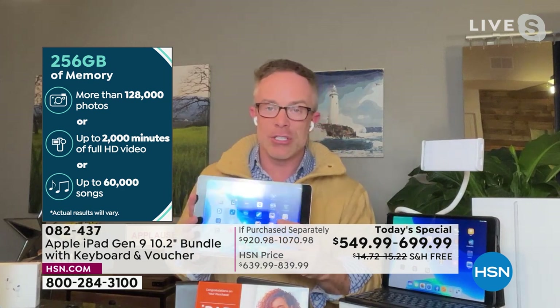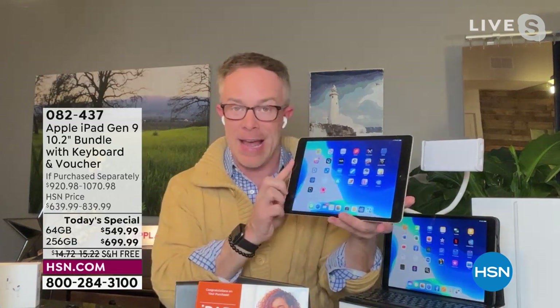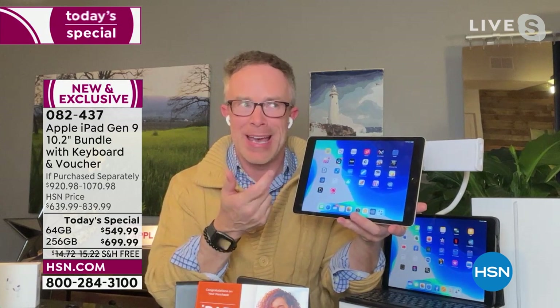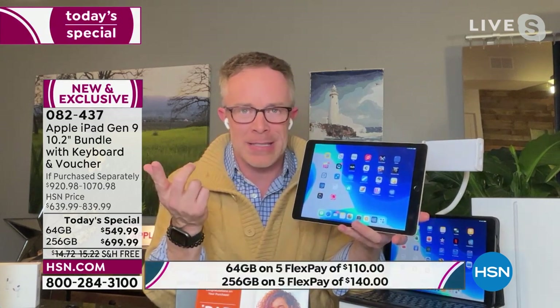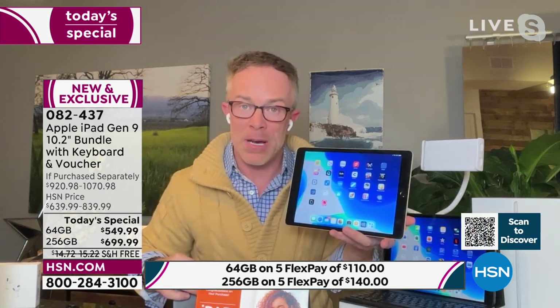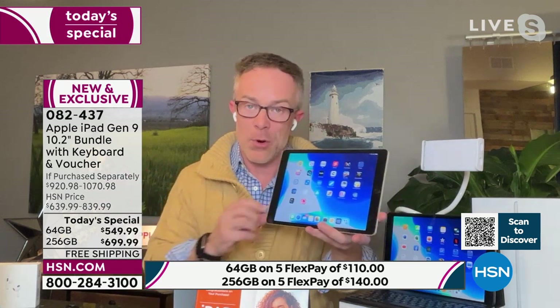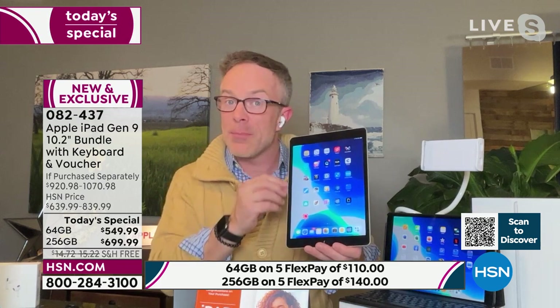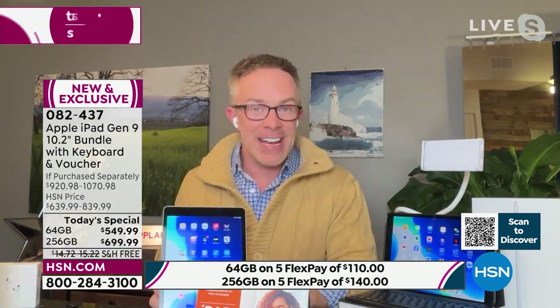Technology used to be big, cumbersome, and confusing. When we first got tablets or phones we didn't understand how they worked. This generation still has the home button — a lot of other Apple devices have moved away from that. Apple has also gotten rid of the white bezel, so you're getting more of their latest and greatest in the most affordable footprint.